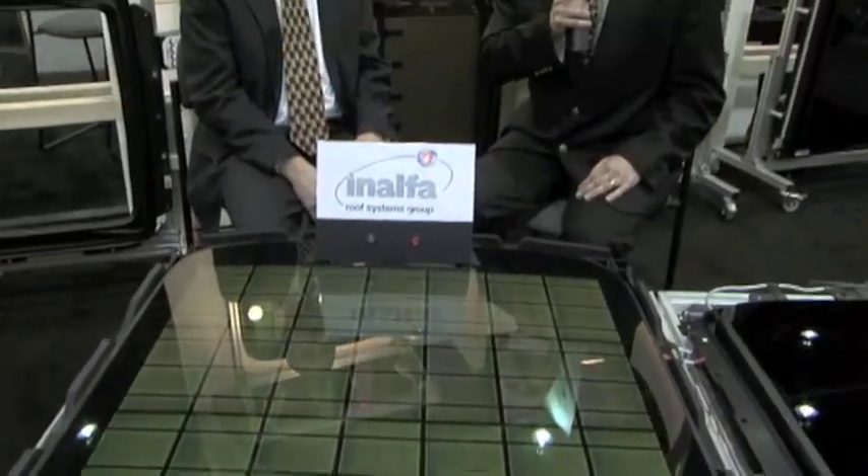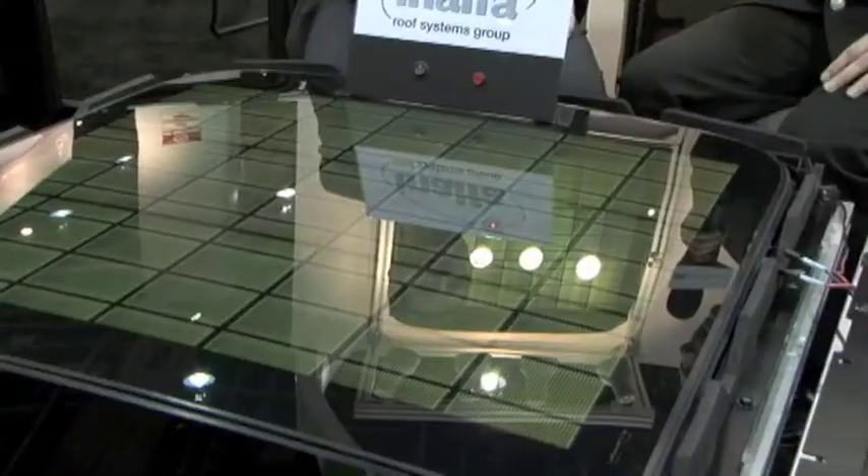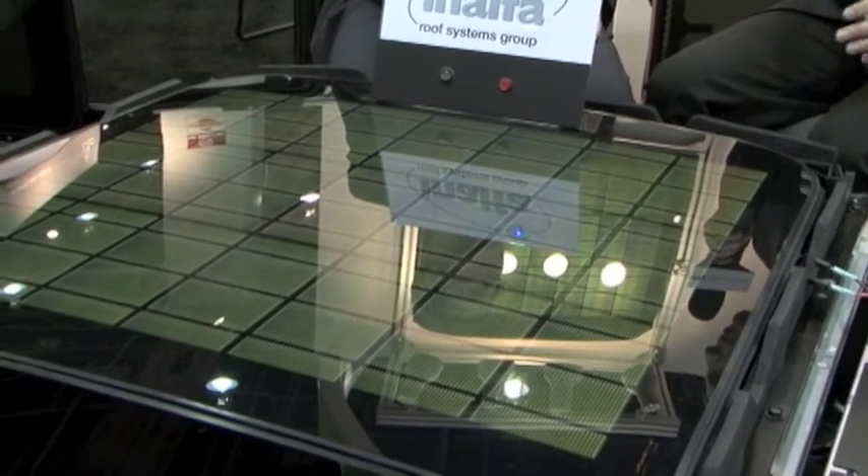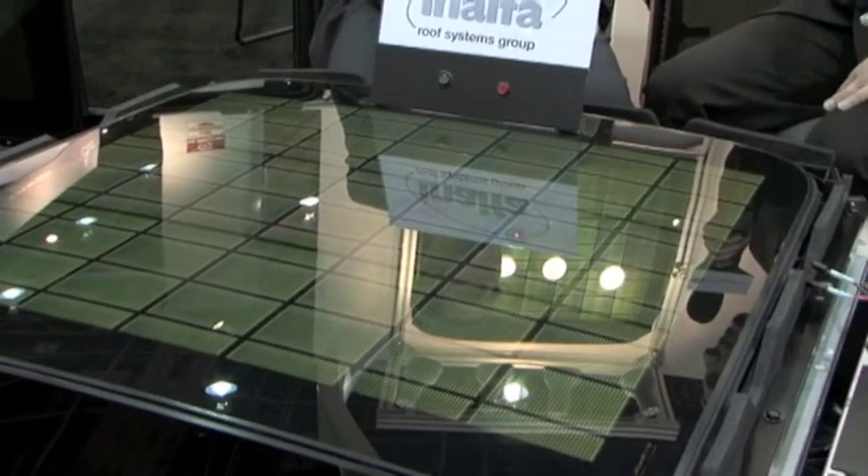This is Ryan Gemm with SAE International here at the ANALPHA Roof Systems booth at the SAE 2011 World Congress. Joining me today is Glenn Holtz, Vice President of Technology for ANALPHA Roof Systems USA. You have on display here a solar panel sunroof system — could you talk a little bit about this technology and what makes it so unique?